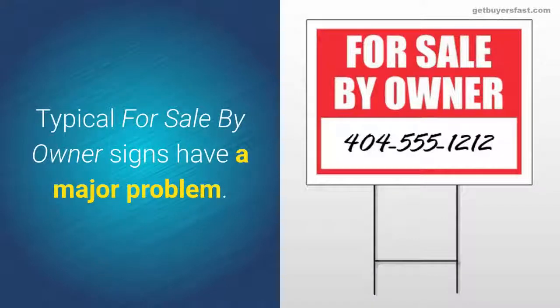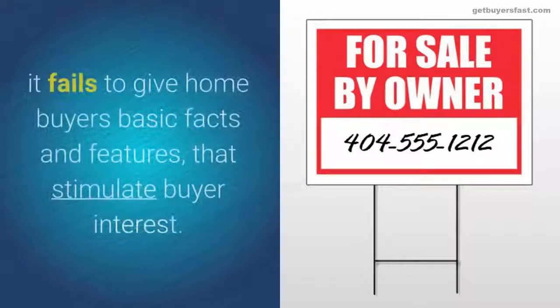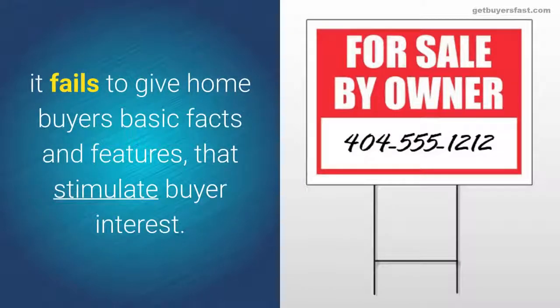Typical for sale by owner signs have a major problem. While this sign does get attention, it fails to give home buyers basic facts and features that stimulate buyer interest.